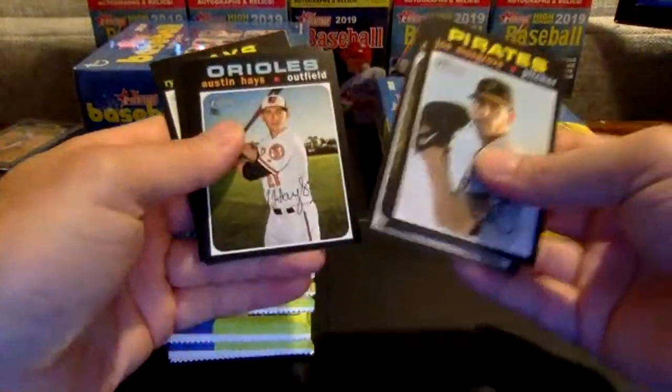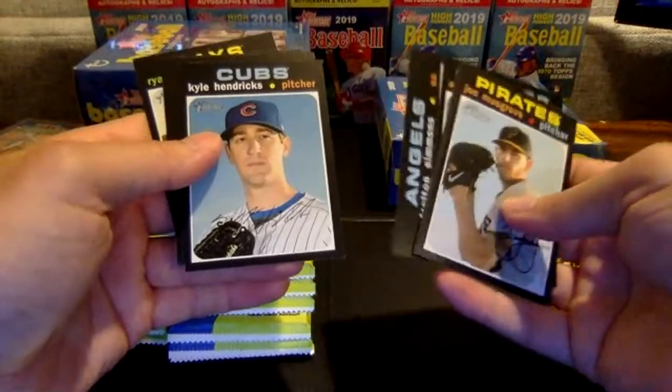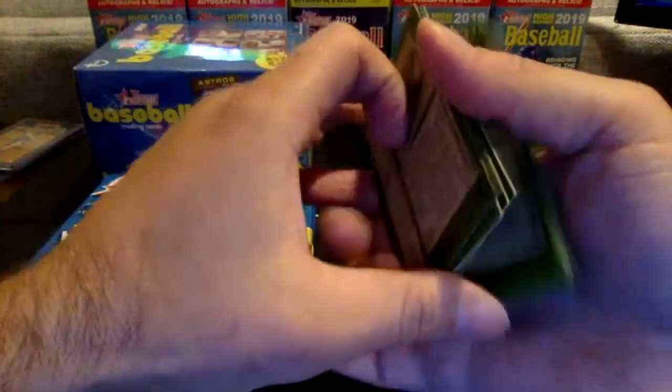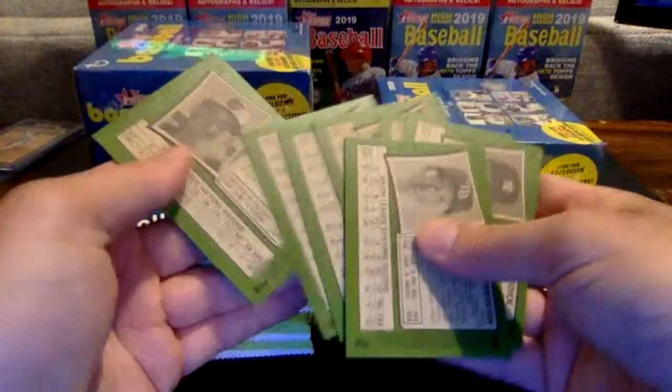Joe Musgrove, David Price, Austin Hayes, Andrew Elton Simmons, Kyle Hendricks — I believe that is a short print, number 444. Narvaez, Mike Freeman, Josh Reddick, and Yarbrough. So we've hit another short print here for the Cubs. That Yarbrough has a little bit of a nick in the back.